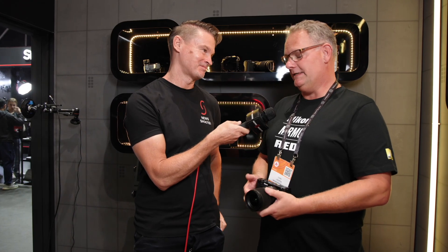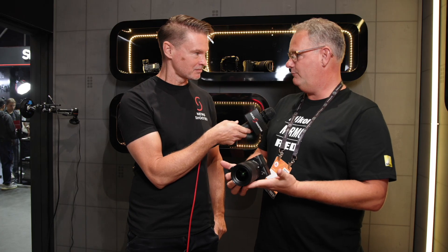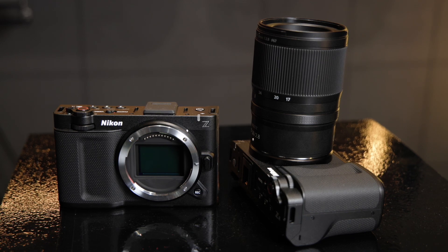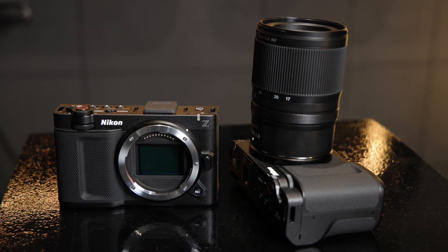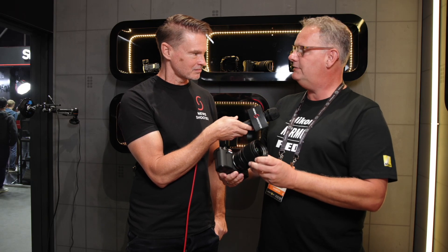The ZR is the first cinema-oriented camera from Nikon. We're known for our hybrid cameras — Z9, Z8, Z63 — but this is the first camera from Nikon built together with Red to actually target the video audience specifically.